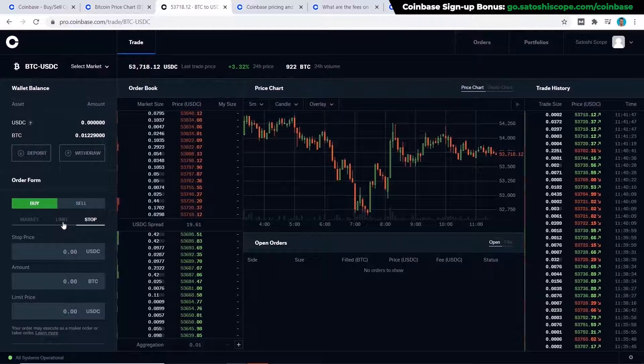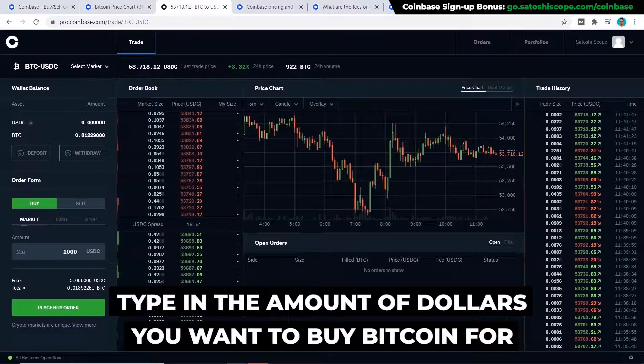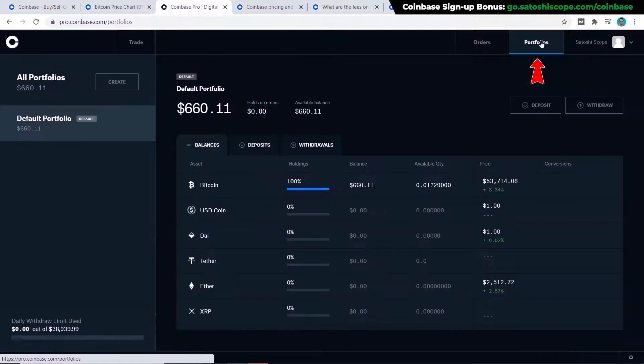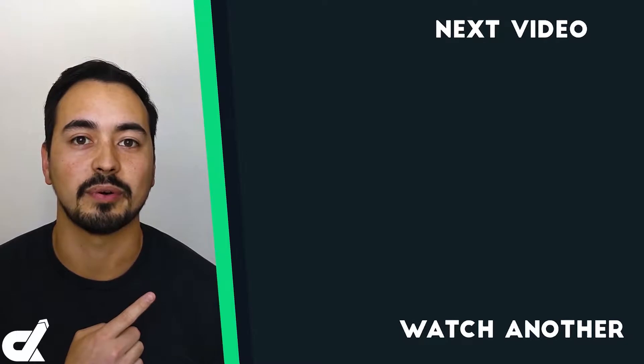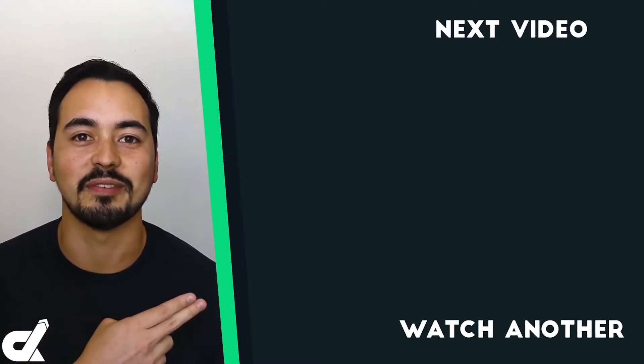There are three different order types: market, limit, or stop. I won't cover limit and stop in this tutorial as they're more advanced, but I have a separate tutorial linked here if you want to learn more. If you simply want to buy at market price, just type in the amount of dollars you want to spend, review the fees shown, and click 'Place Buy Order' — it's that easy. Once you've bought your asset you can check your portfolio at any time. If you're ready for the next step with Coinbase, go to the next video, or if you're looking for an alternative exchange, check out my recommendation.